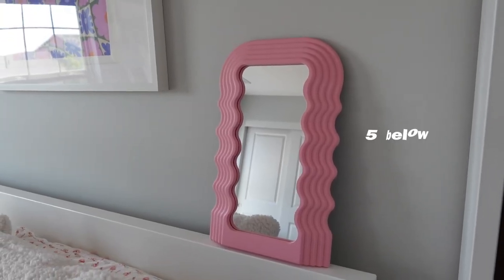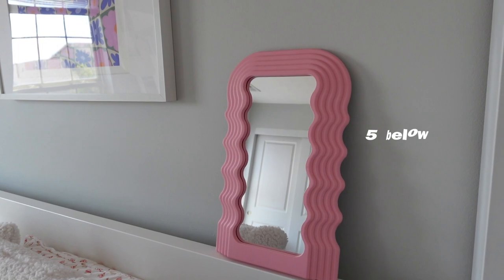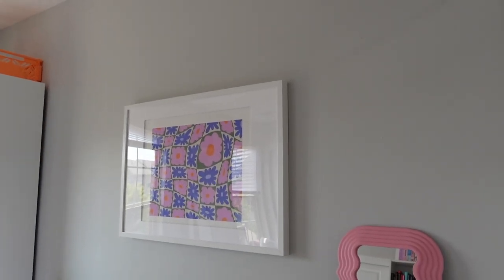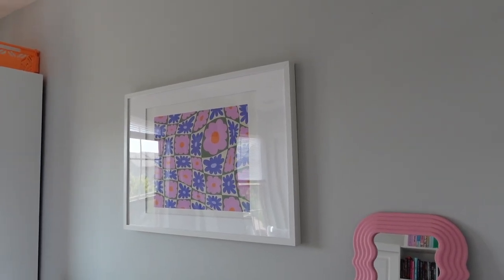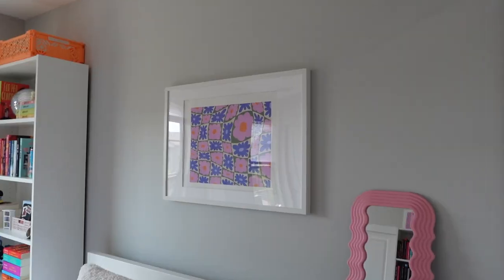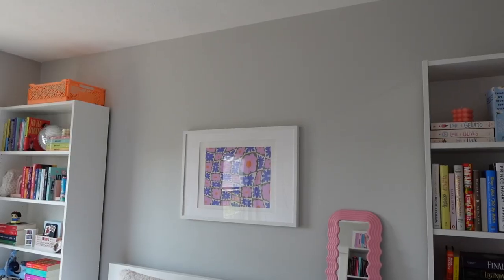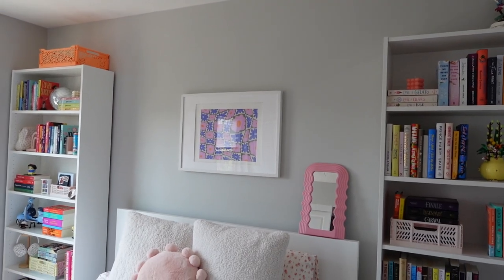This little squiggle mirror is from Five Below — I see these everywhere and they're so expensive elsewhere, but this was literally at Five Below. If you haven't ever been, they have some cute stuff in their home decor section. Then we have this wall — all my frames are from IKEA. I honestly want to do a gallery wall on this wall; I'm not sure if it would be too busy with my bookshelves, but I think it'd be cute to do book prints. I have a bunch saved on Etsy, so we'll see.